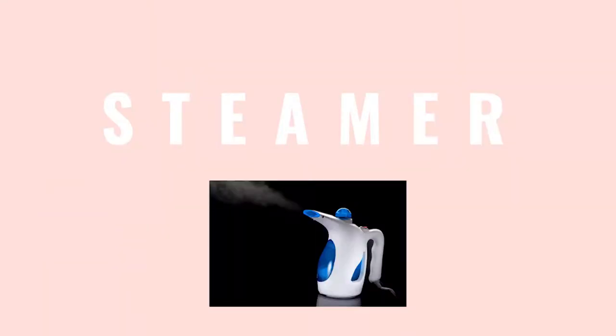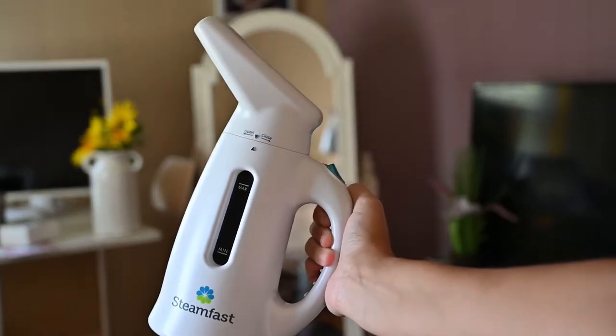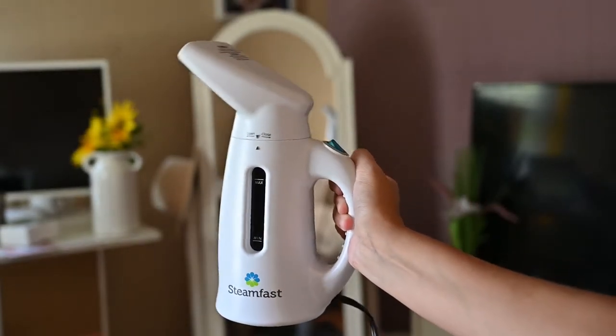You will also need a steamer. This one was super cheap — I paid about 20 bucks for it at Walmart, and this is what I've been using to steam my clothes. You do not have to spend a ton of money, especially if you are just online.